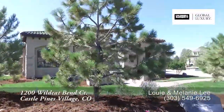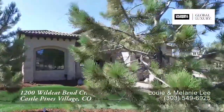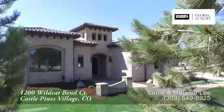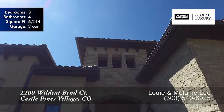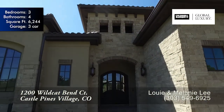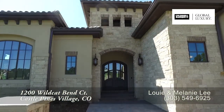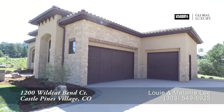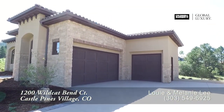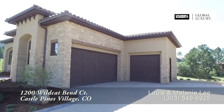You have to see this brand new gorgeous custom home by Ryan Homes in exclusive Castle Pines Village. It's the perfect blend of clean lines with a Colorado flair. This beautiful open concept home was thoughtfully designed for today's luxury lifestyle, with the interior flowing seamlessly to the exterior. Let's take a look inside.